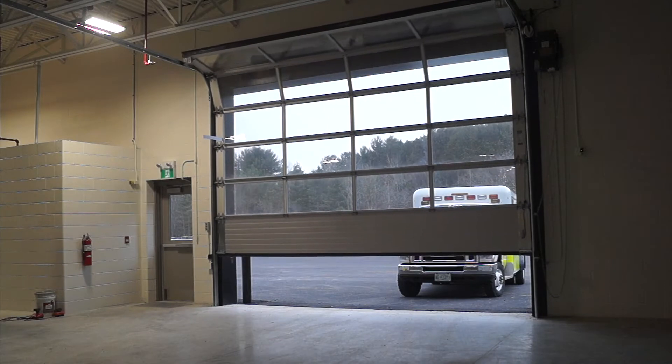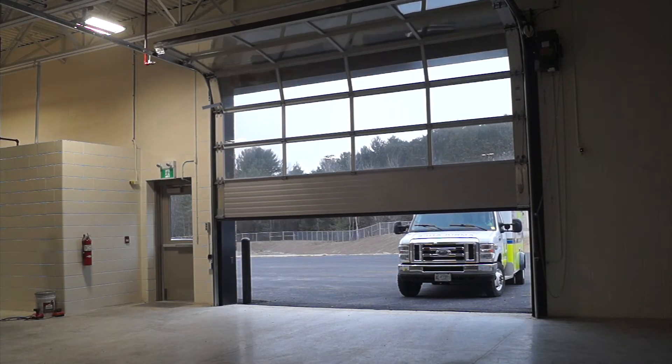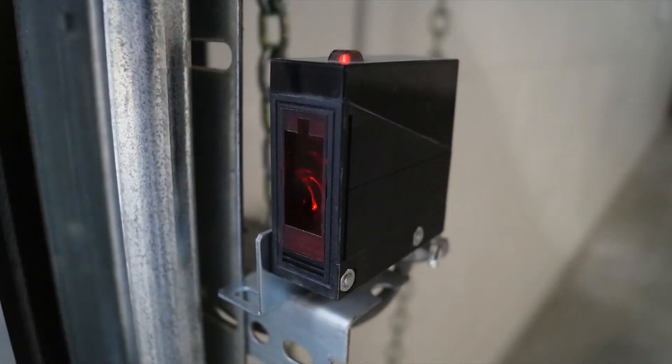Returning EMS vehicles gain entry into the apparatus bay by remote through a full-view aluminum sectional door protected by a through-beam photo eye and full-width reversing safety edge.